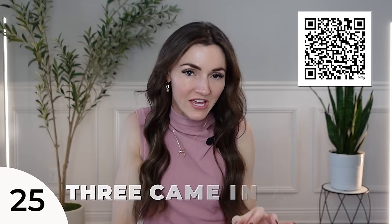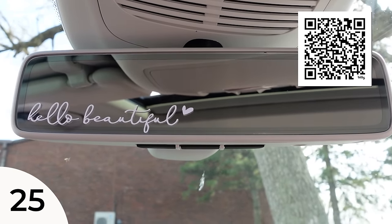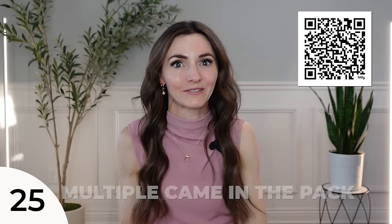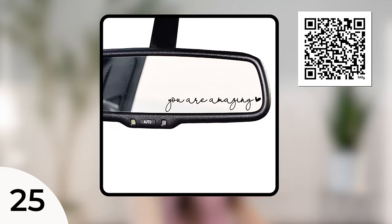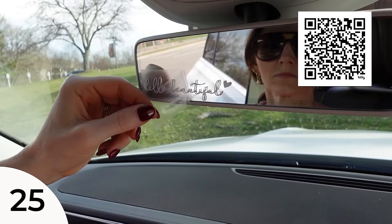This is also a number one bestseller — the Hello Beautiful decal. Three came in the pack. I love this on my rear view mirror just in the corner. I get in my car every day and it's like, hello beautiful. Positive affirmations, right there in front of you, whether consciously or subconsciously. This is a great gift idea — it just makes you smile and perks you up. Maybe you weren't having the greatest morning and then you see that and you're like, all right, I got you. Under $10. There are other versions too: drive safe I love you, hello gorgeous, love you, you are enough, you are amazing.